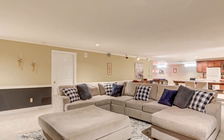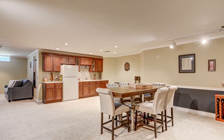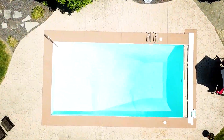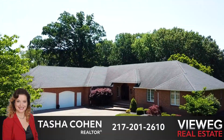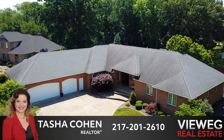Come downstairs to even more space with the finished basement and additional kitchenette, fireplace, and bathroom. Are you ready to splash into a new home? This home has it all. For your private tour, call Tasha Cohen with Thewig Real Estate today.